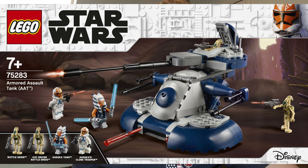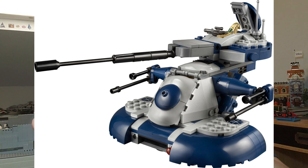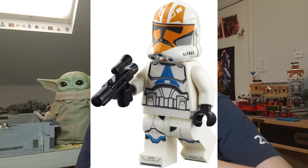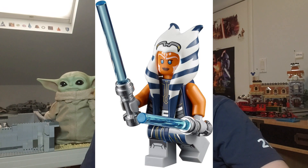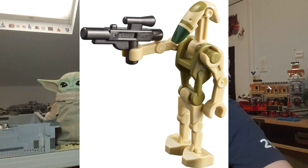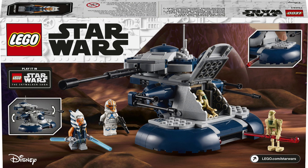Next is set 75283, the Armored Assault Tank. I'll definitely be picking up at least one, possibly two. I might keep one sealed because I have a feeling this set is going to be worth a lot. I've seen the interior pictures and it looks fantastic — there's a control panel on top that flips up and you can walk through the back, which is great. It comes with two battle droids. At about 14 cents per piece and $40, it's not the best price, but it's great to use alongside the 501st battle packs.